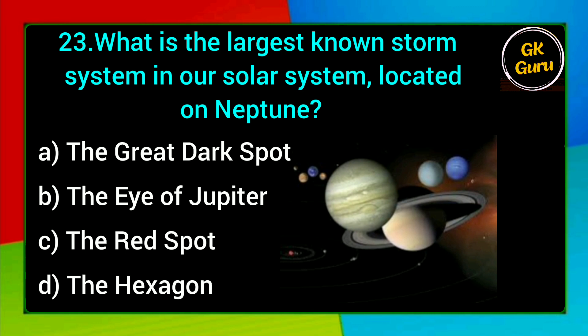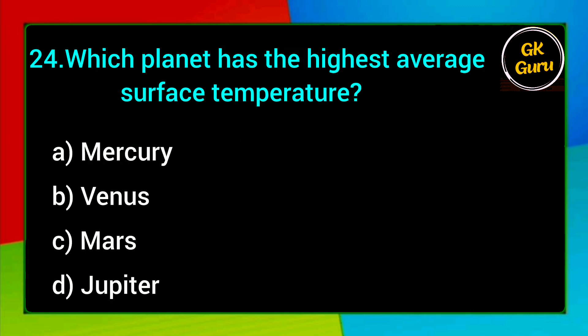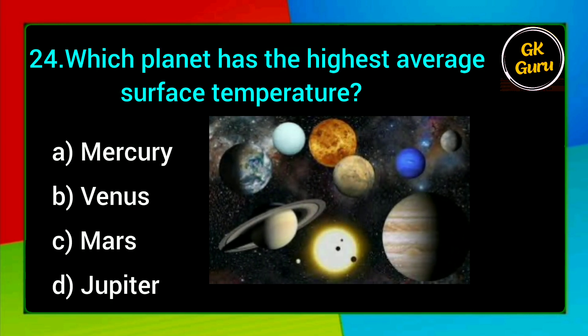What is the largest known storm system in our solar system, located on Neptune? A. The Great Dark Spot, B. The Eye of Jupiter, C. The Red Spot, D. The Hexagon. Answer: A. The Great Dark Spot.